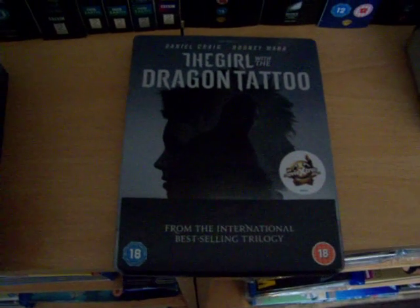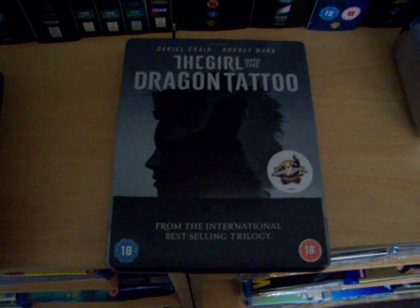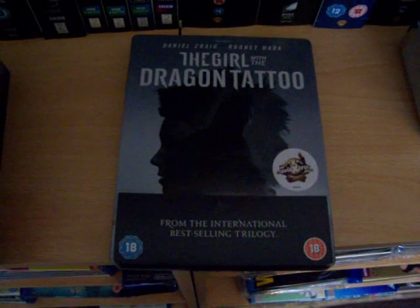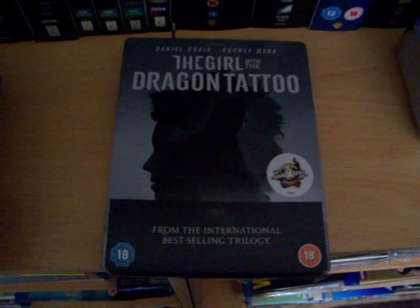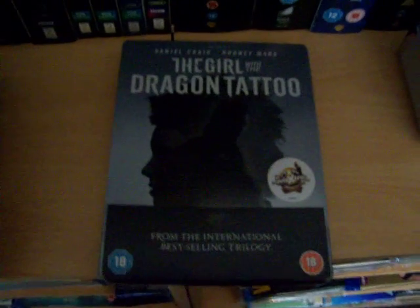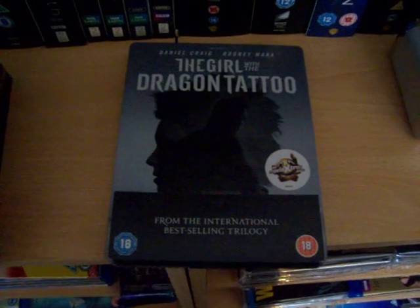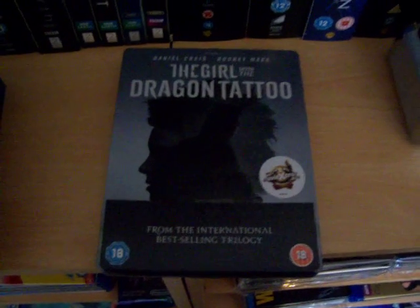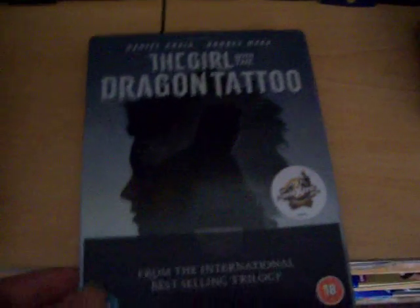Usually I get them on Saturday if I get them early. This is The Girl with the Dragon Tattoo — obviously a remake of the Swedish film from the trilogy by Stieg Larsson. It stars Daniel Craig and Rooney Mara. This is an HMV exclusive. It has dropped in price quite a lot from the original pre-order price — I think it was £16-17 and it went down to just £13.99.